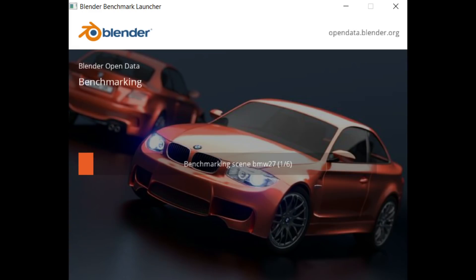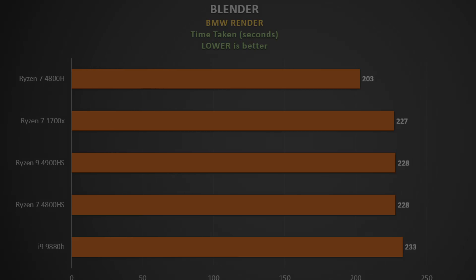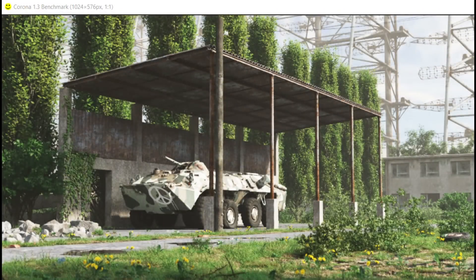The Blender benchmark is free and renders an image, measuring the time taken. This is the BMW test, and again the Ryzen 7 4800H comes out on top. The rest are all tightly packed — the 4800H and the 4900HS are basically the same chip, the former being 45 watts and the latter 35 watts, so it's interesting to see what difference those 10 watts make.